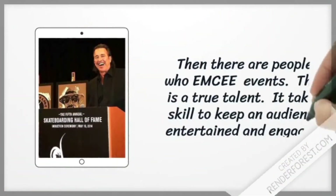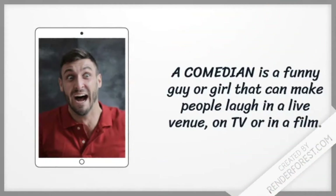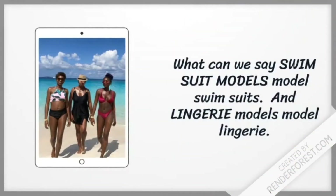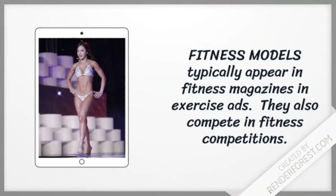Then there are people who emcee events — that is a true talent. It takes skill to keep an audience entertained and engaged. A comedian is a funny guy or girl that can make people laugh in a live venue, on TV, or in a film. Swimsuit models model swimsuits, lingerie models model lingerie, and fitness models typically appear in fitness magazines and exercise ads. They also compete in fitness competitions.